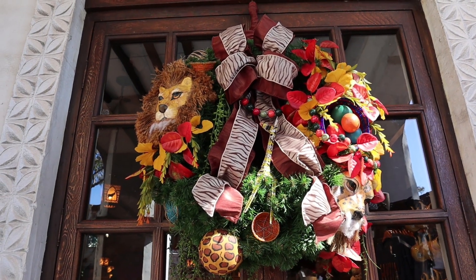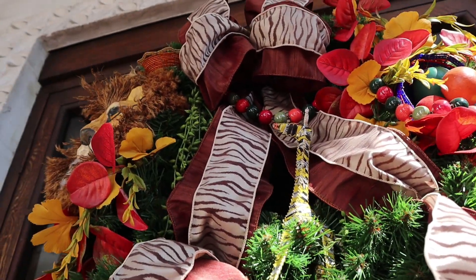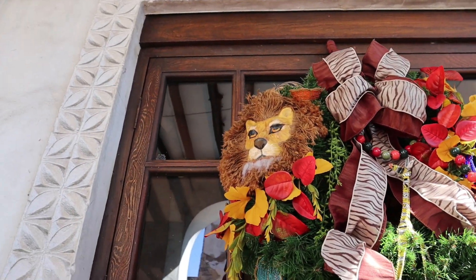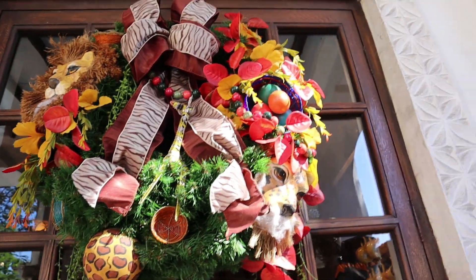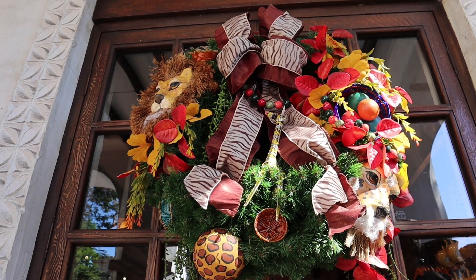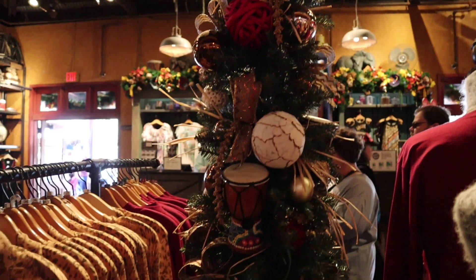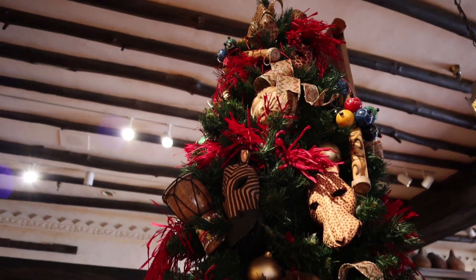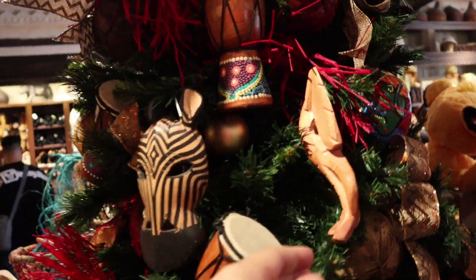Here at Mombasa Marketplace, which is the Lion King store, this decoration is actually made out of cans — they've cut the cans into strips and wrapped it with wire to make an animal. They have hand-carved masks and beaded bowls along with some native flowers and baubles on a traditional green Christmas wreath. Inside the store is decorated too, with really cool Christmas trees — look at the drums on this one! And one tree uses raffia as garland with a lot of carvings, like this elephant.